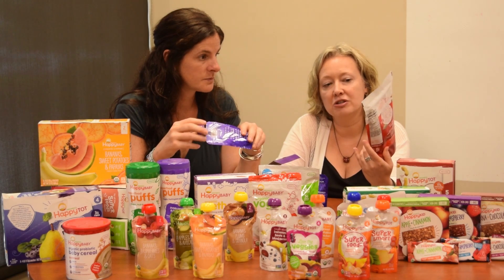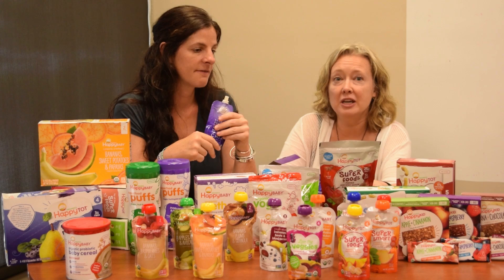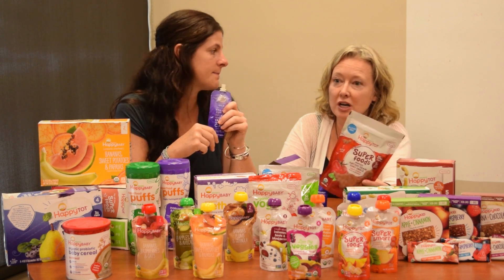They're using ancient grains for their dinosaur snacks, instead of just wheat — refined wheat — which a lot of snack products use. These are like quinoa.